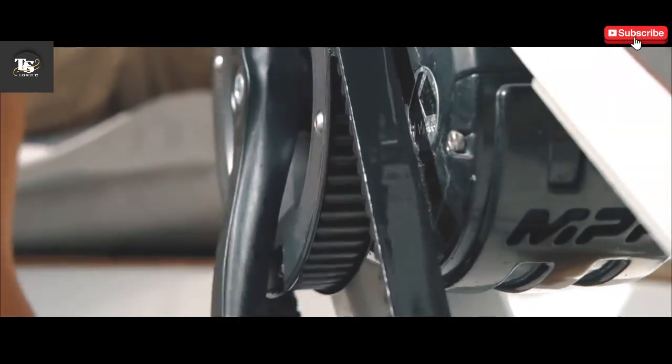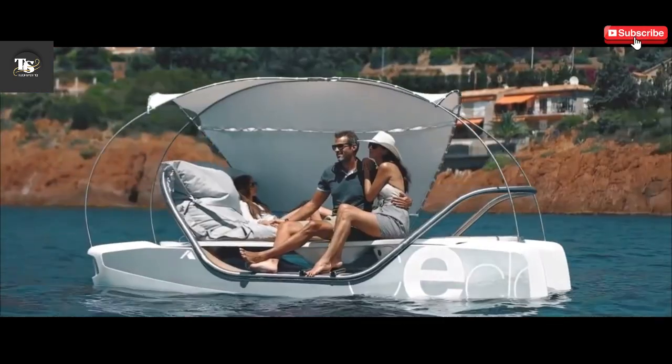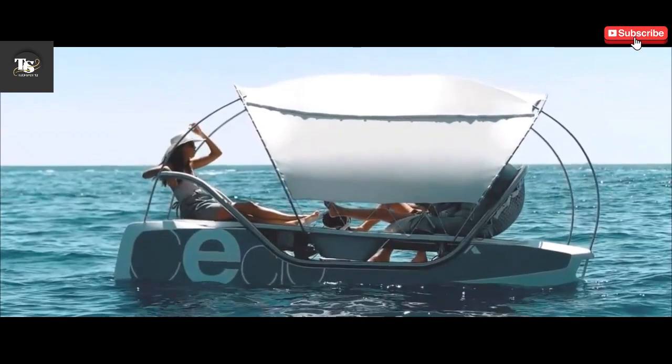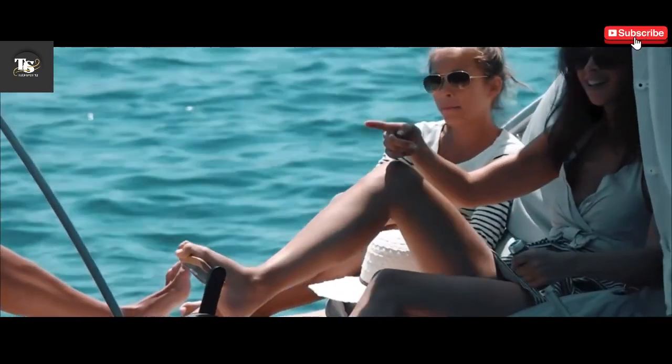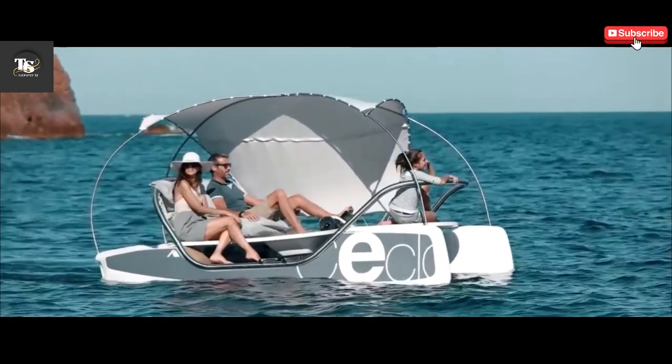With the ability to reach speeds of up to 25 miles per hour (40 kilometers per hour), Seclo provides an exhilarating yet controlled experience, perfect for riders of all skill levels. Its lightweight yet durable construction enhances maneuverability, allowing for agile turns and a responsive ride across various water conditions.